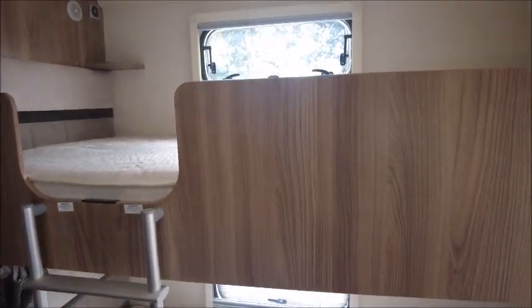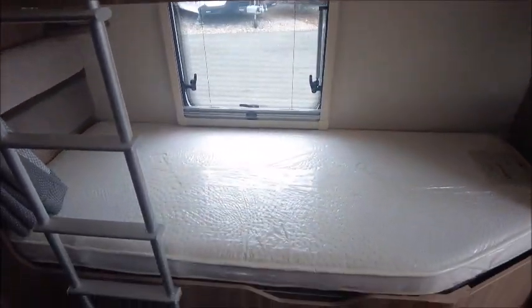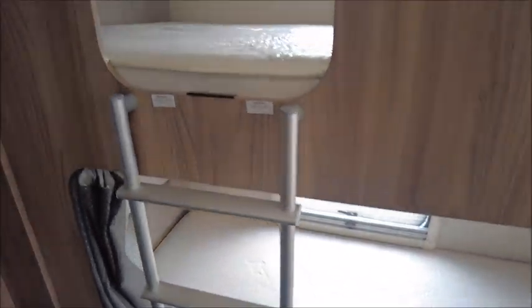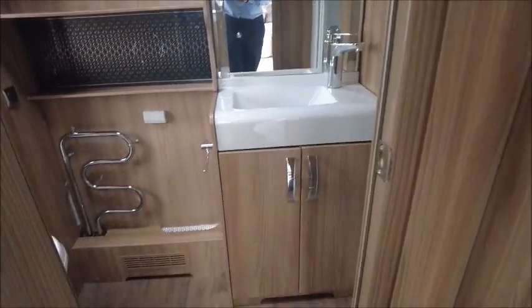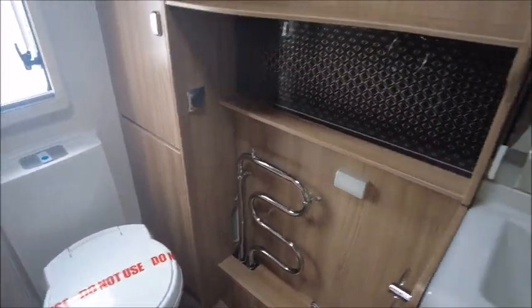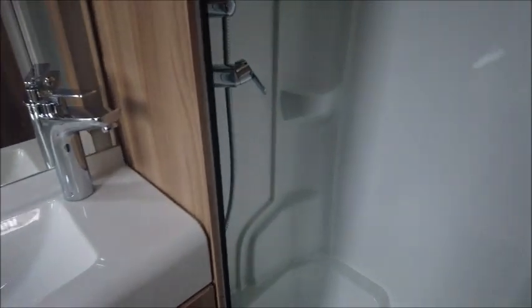On this side we have the bunk beds — these are very large beds that the kids can grow into very nicely. And then to the rear of the van we have the big washroom with a sink, toilet, and a large shower as well.